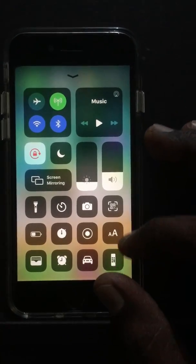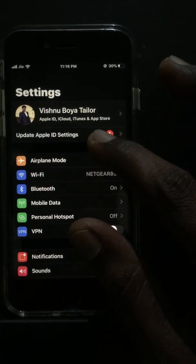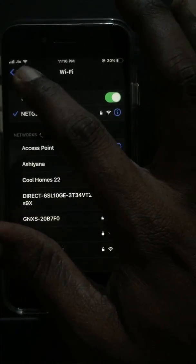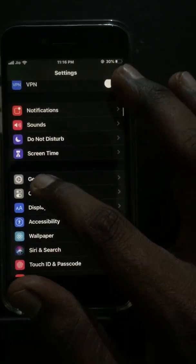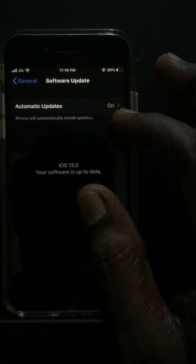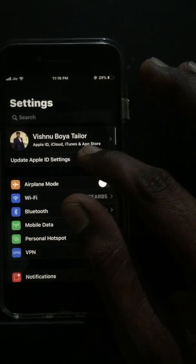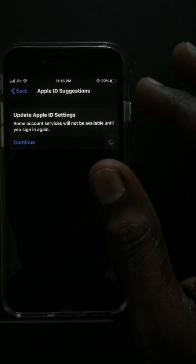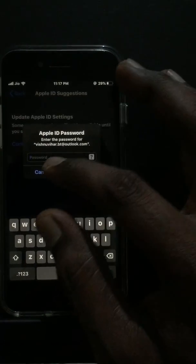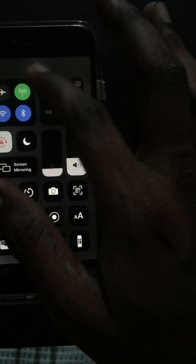I didn't find dark mode here; maybe we need to enable that. Let's see what happened with the Apple ID. Confirmed — the phone has been updated to iOS 13. It says some features won't be available until you sign in again, so we'll sign in later.